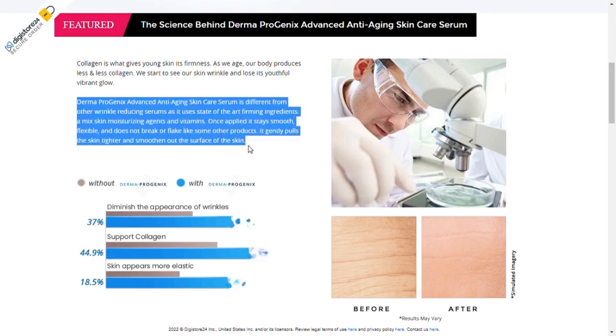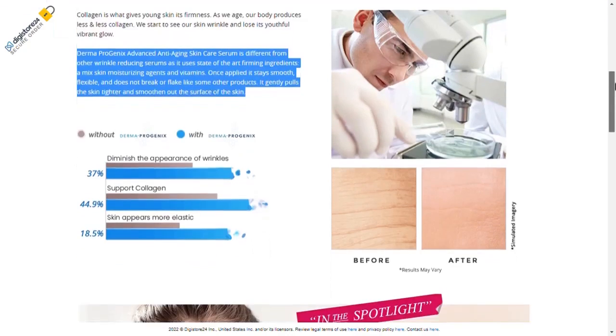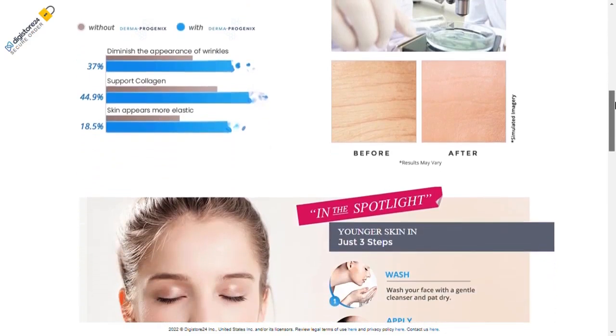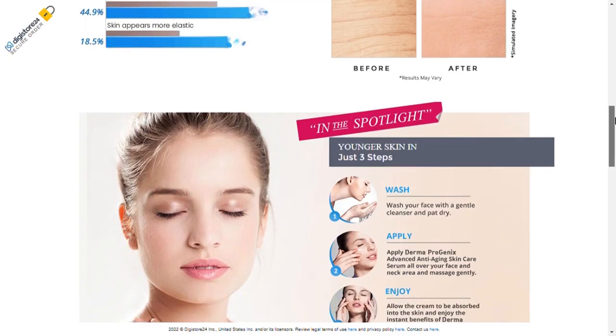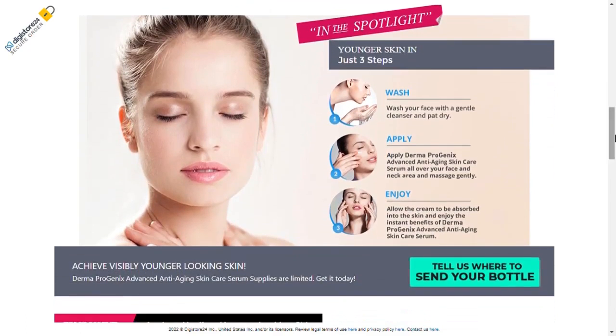Dermaprogenics is an ISO and GMP certified anti-aging serum. It is designed to help you reverse skin aging and can help you regain your lost youthful appearance. The essential moisturizing agents and vitamins used to make it help tighten and rejuvenate the skin by increasing collagen production in the body. Dermaprogenics can protect your skin from unpleasant age-related symptoms, ensuring it stays properly hydrated and protecting it from harmful UV rays.